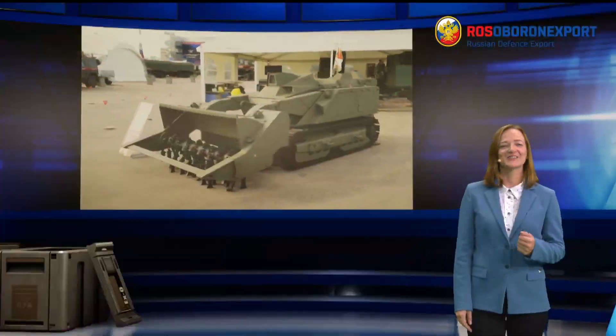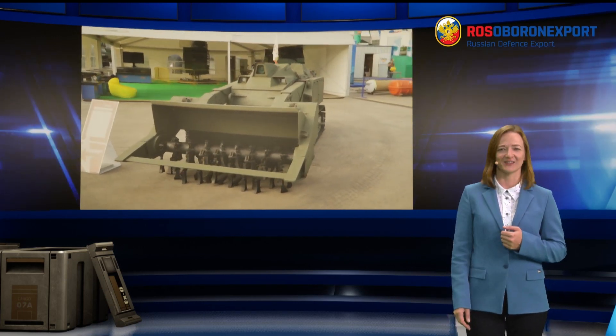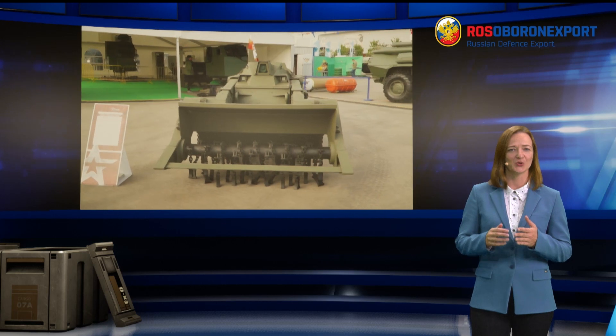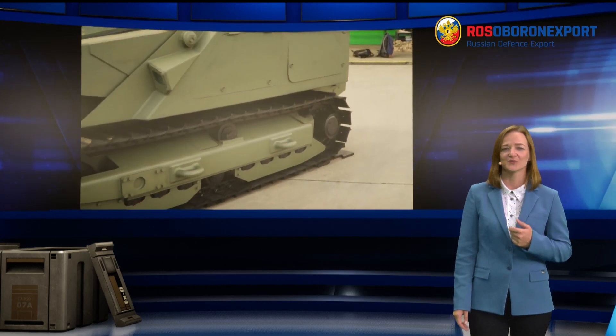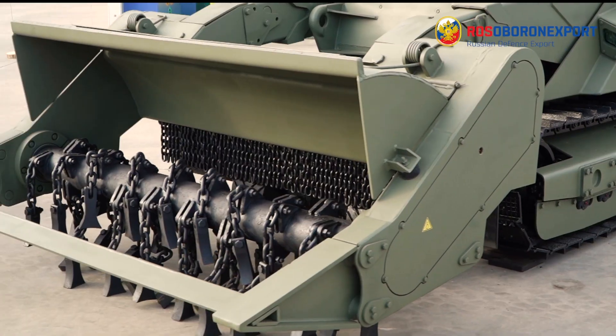Ladies and gentlemen, joint stock company Rossoboronexport is always on the forefront of military markets, and today we would like to show you an advanced solution that solves one of the acute problems worldwide: mine-sweeping. Let's present the U-Run 6 multifunctional robotic demining system.